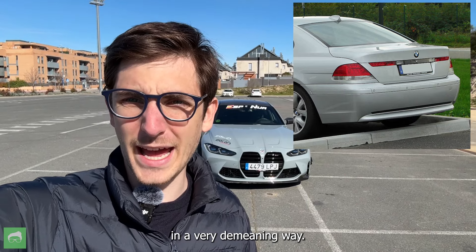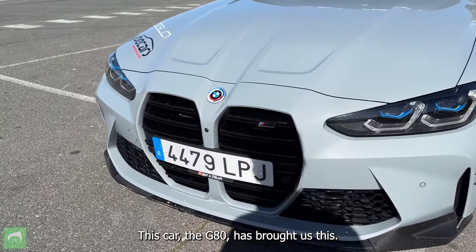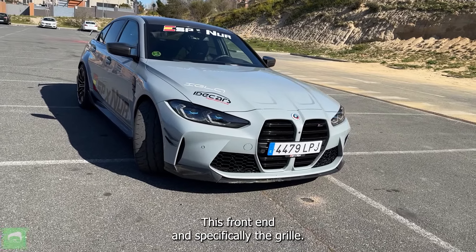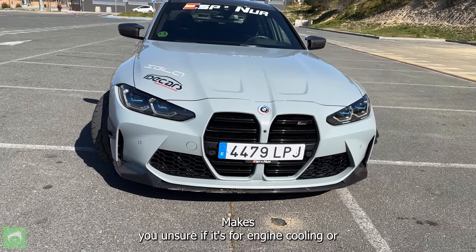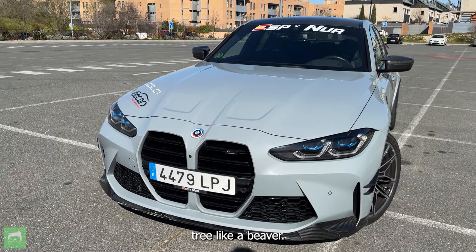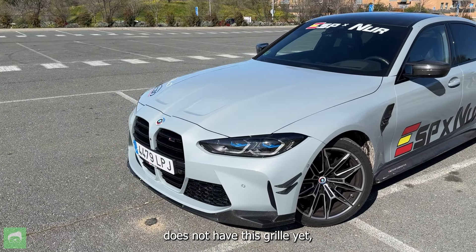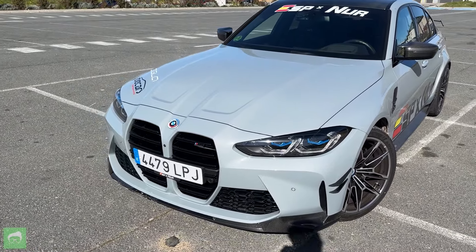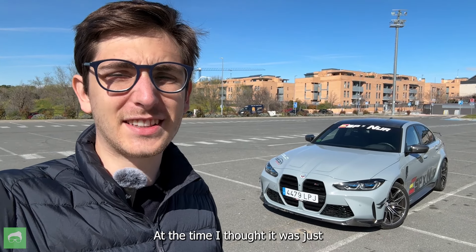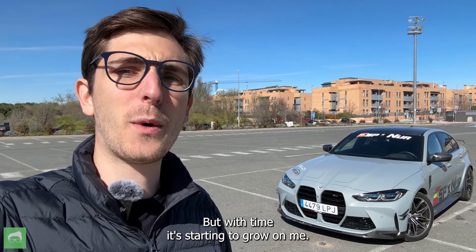Likewise, although not designed by Chris Bangle, this car — the G80 — has this front end, and specifically the grille, that makes you wonder if it's for engine cooling or if it's actually going to go and nibble on the closest tree like a beaver. The normal 3 Series does not have this grille yet, but the 4 Series Coupe does. I first drove a car with this front end, an M4 Competition, in 2021. At the time I thought it was just completely disgusting, but with time it's starting to grow on me.